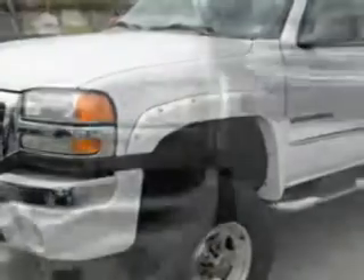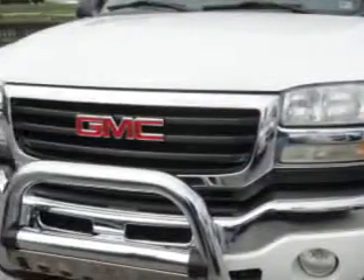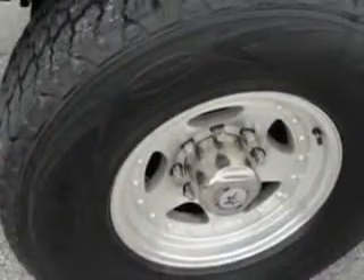Alloy wheels, keyless entry system, heated outside mirrors, 4-wheel drive, running boards, automatic transmission, and much more.